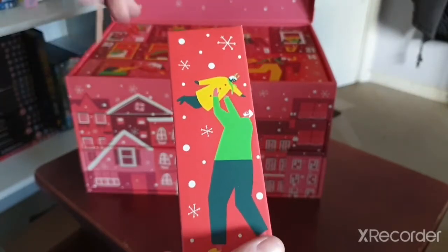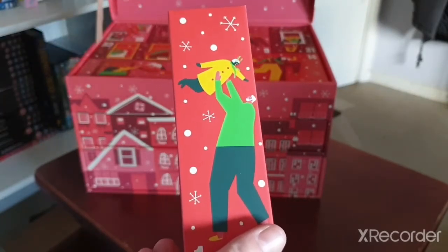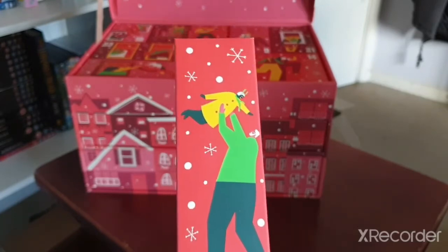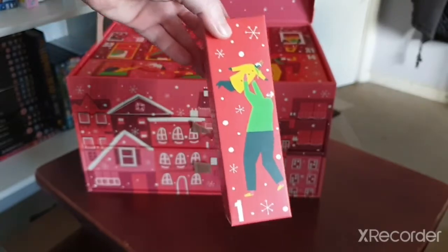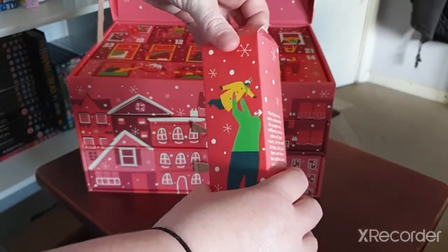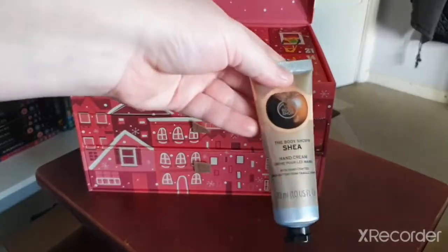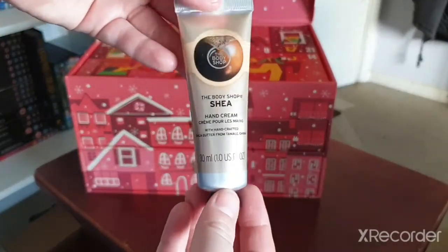There's the third one they would have had, and then there's the blue extra limited one. I want to get that one but it's a bit pricey. But here we go — our first item is hand cream, the Sheer Butter hand cream.